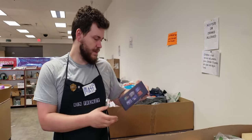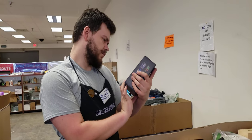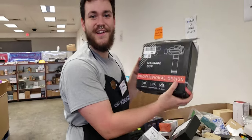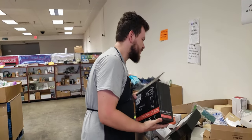LED strip lights — there's a three-pack of them, and they're long ones too. Massage guns — y'all grab these as soon as they hit the floor.